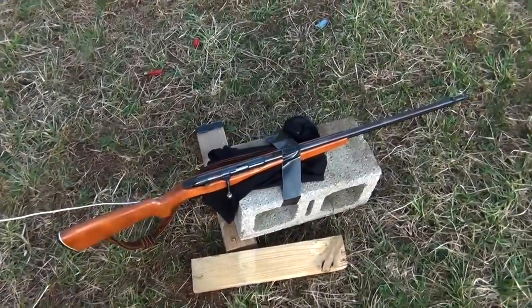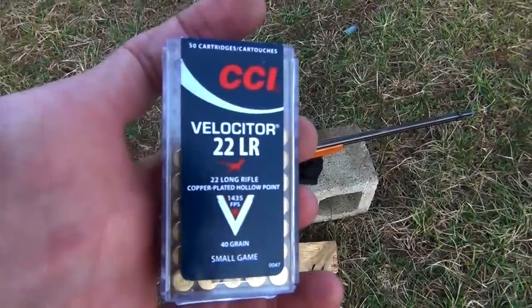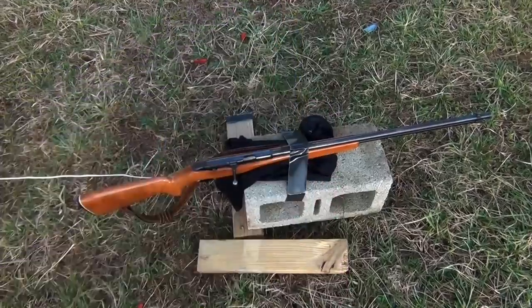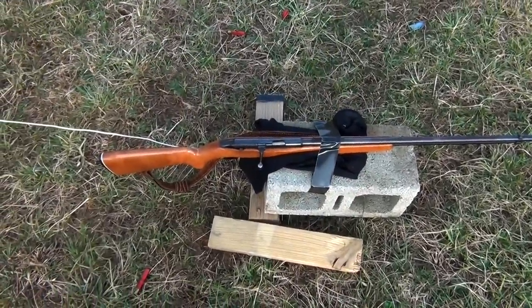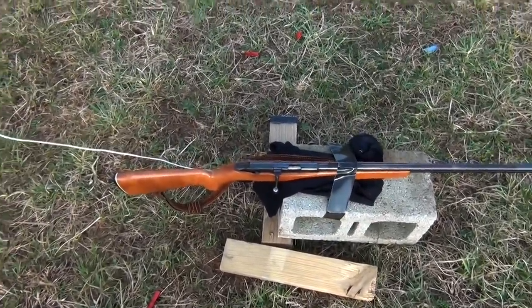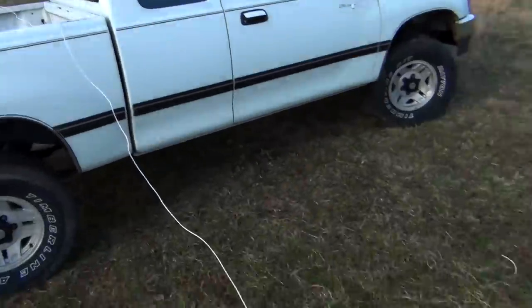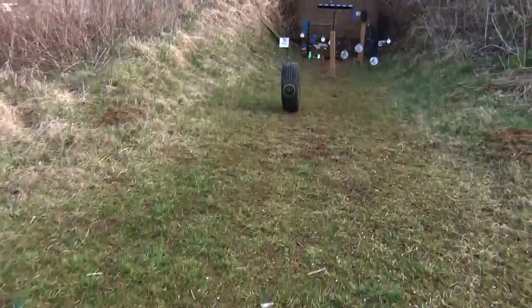I have my Mossberg 22 here and I'm going to be shooting some CCI Velocitors. These are traveling at 1,435 feet per second out of this rifle. The reason I picked this ammo is because if this ammo doesn't do it, nothing will. I have a rope and we'll be firing from behind my truck because I really do not want a 40-grain bullet bouncing back at me in case this does not work.